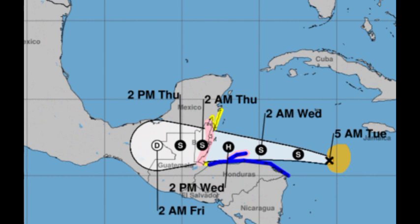A tropical storm watch is in effect for Guatemala from the border with Honduras to Puerto Barrios, as well as Mexico from Chetumal to Punta Herrero. Those areas are likely to experience tropical storm conditions within around 48 hours. A tropical storm warning is in effect for the Bay Islands of Honduras and the entire north coast, meaning tropical storm conditions are expected within the next 36 hours for these areas.